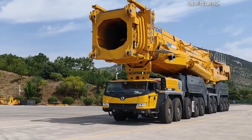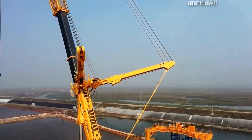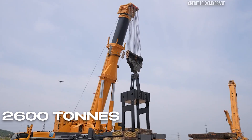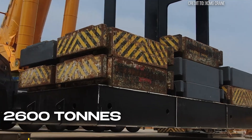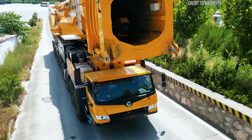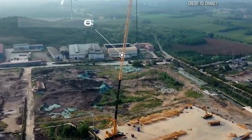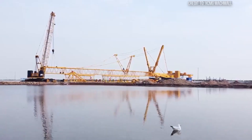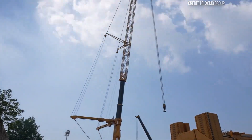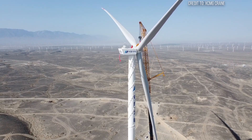Let's talk about the XCMG XCA-2600. This isn't just a crane — it's a mobile fortress of lifting power. With an astonishing maximum lifting capacity of 2,600 metric tons, roughly equivalent to 26 adult blue whales, it redefines what's possible in heavy construction. Its main boom can extend to 63.7 meters, and with a wind power jib, it can achieve a lifting height of 160 meters, or 525 feet, for wind turbine installations.